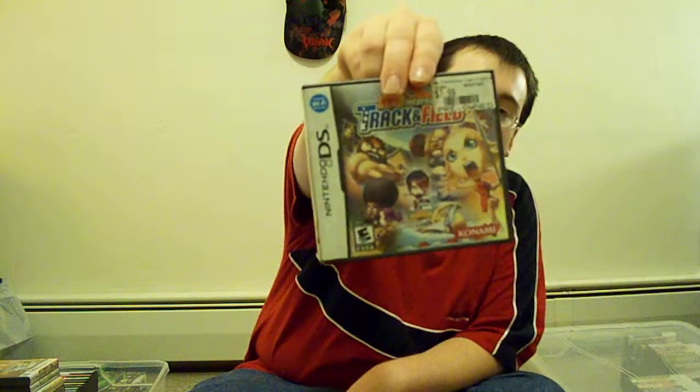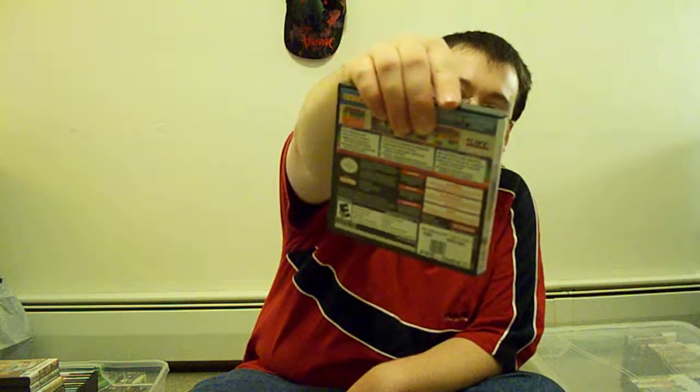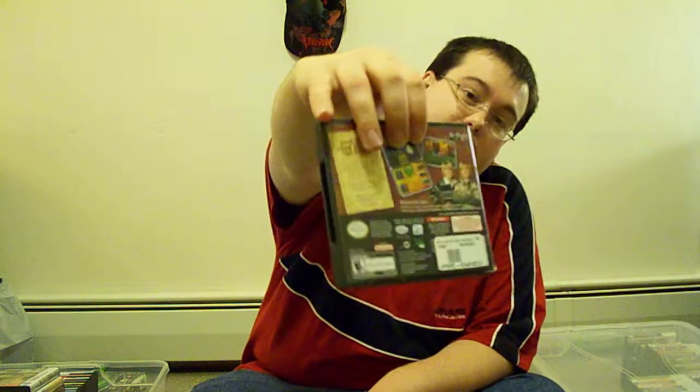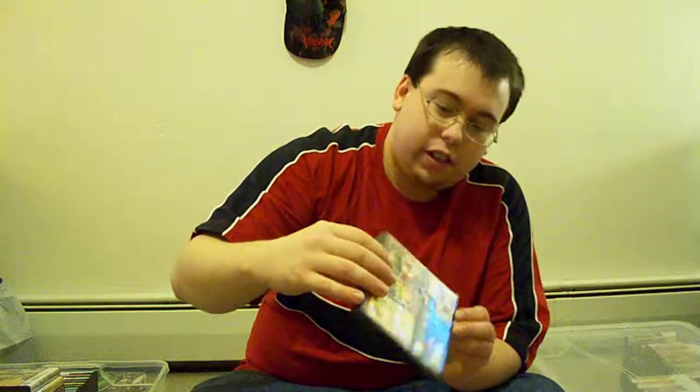Then we got the New International Track and Field. I swear, these game cases look like they're brand new, so I don't know why they would throw them out. Instruction manual. And then the Suite Life of Zack and Cody — they're real spies, I guess. I'm really not that much of a Disney fan anymore — they just ain't as good as they used to be. Structure manual.